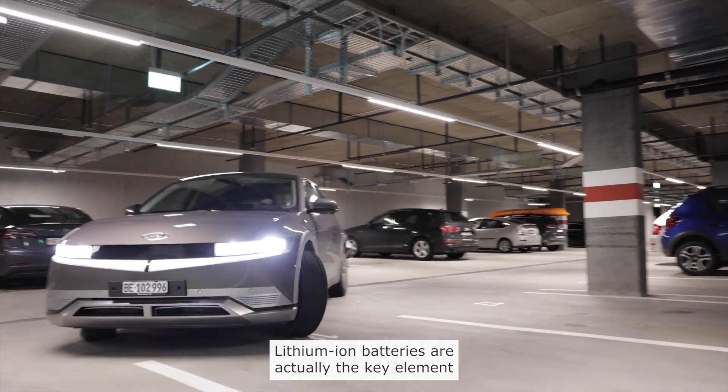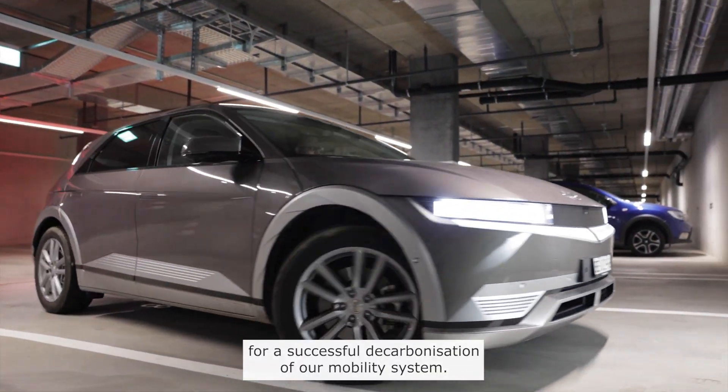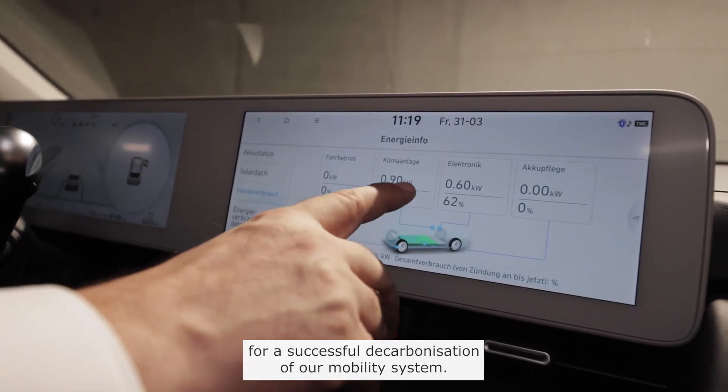Lithium-ion batteries are actually the key element for a successful decarbonization of our mobility system. Today they allow long distance travel, they use less energy than an internal combustion engine, and they don't emit greenhouse gases if supplied by electricity from new renewable energy sources.